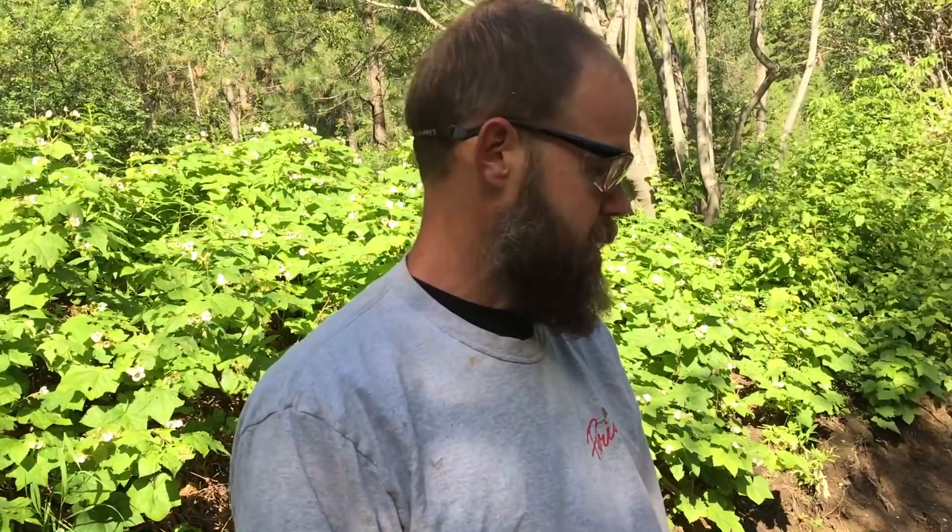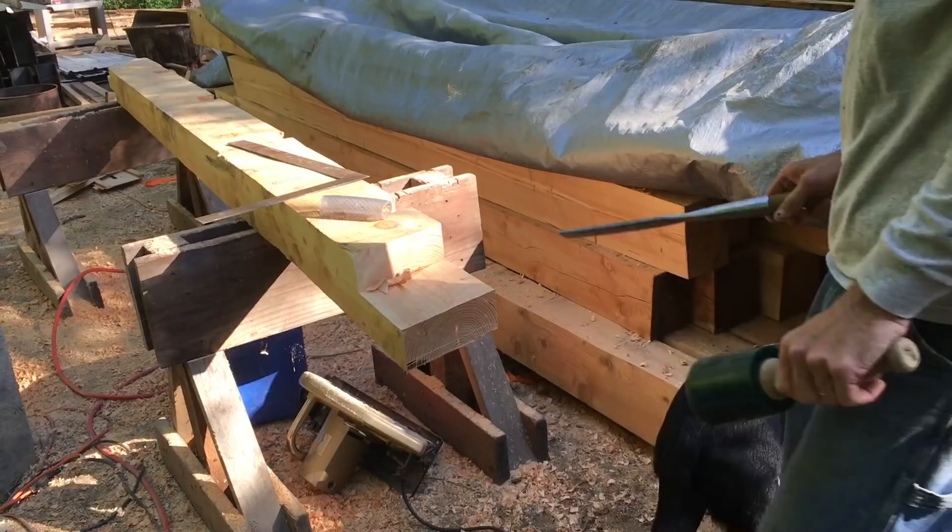Yesterday I cut my first of the rafters, did all the rough cutting, and now I just have chisel cleanup work to do on it.